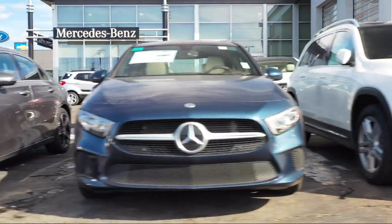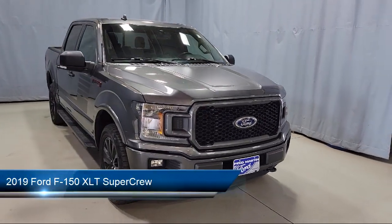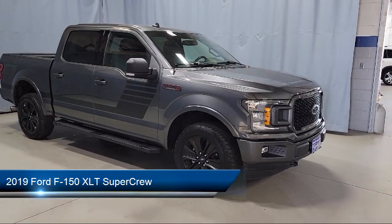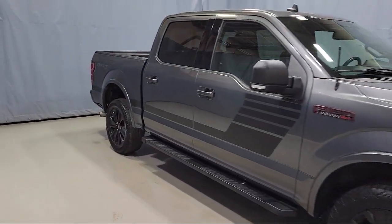Welcome to Fred Martin of Youngstown. Here's a look at another one of our great vehicles from our inventory. It comes equipped with XLT Sport Appearance Package, Keyless Entry, Emergency Communication System, and SYNC 3 911 Assist.